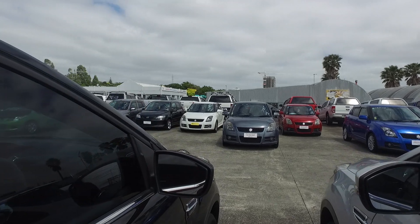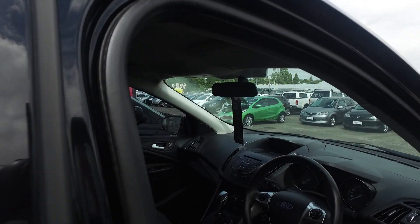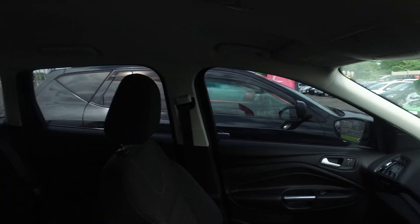So this vehicle here is a 2015. It'll save you a bit on petrol as well, as it's only a 1.5 litre.